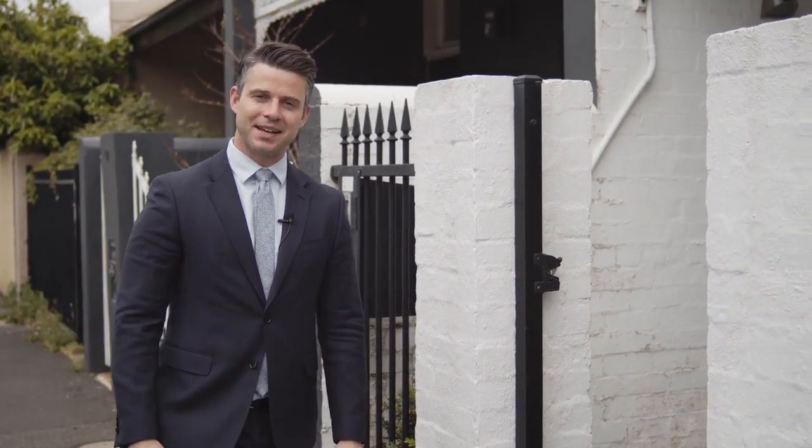An inspired entertainer with seamless indoor and outdoor flow and those sensational high ceilings. My name is Grant Wallace. Welcome to 40 Alexander Street right here in South Yarra. Let's go and take a look.